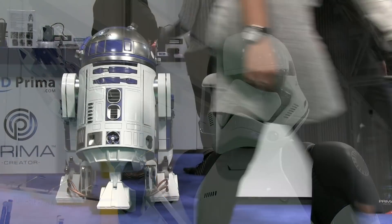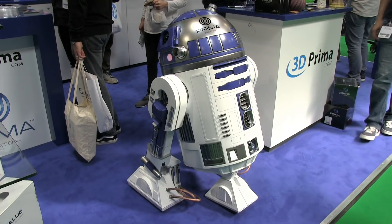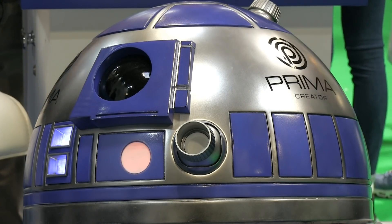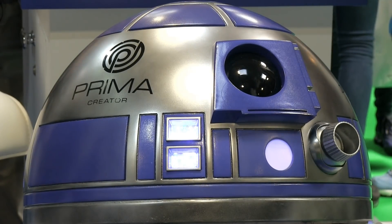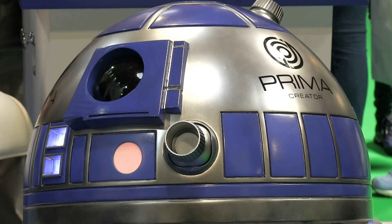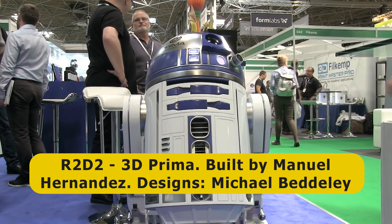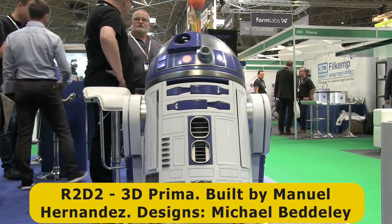Also brought to life from Star Wars is this full-size R2-D2 on the 3D Primer stand. This was constructed from about 600 parts that were directly 3D printed, which took about 1,500 hours to print. Amazingly, some of R2's parts were even made on an entry-level Prima Creator P120 3D printer like we saw earlier. Our robot friend was built by Manuel Hernandez using designs by Michael Bedley, and I'll provide relevant links in the video description.